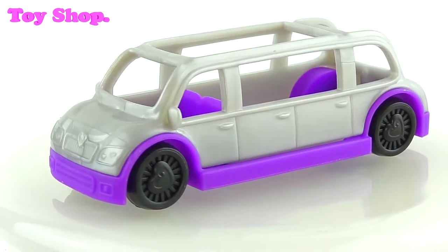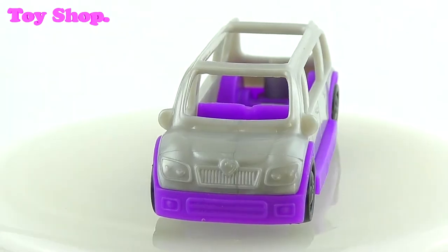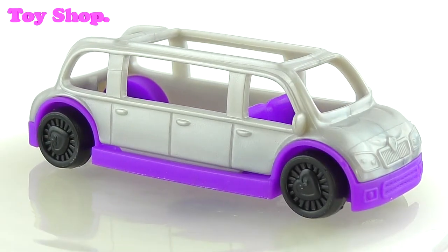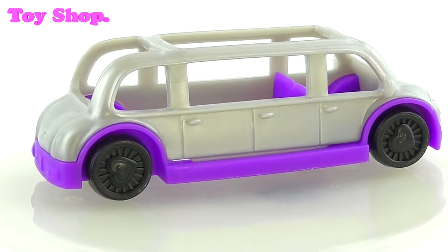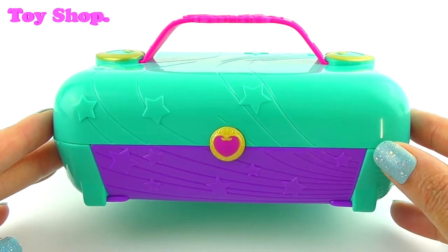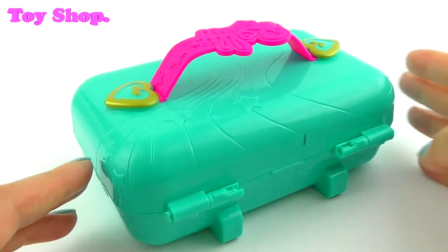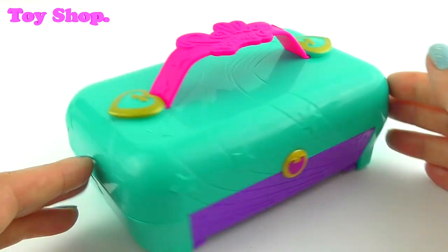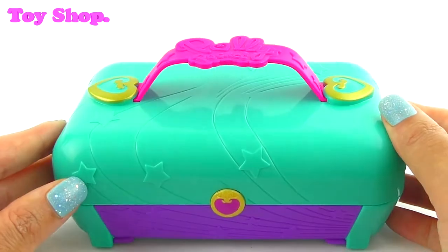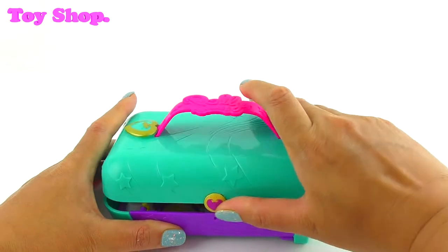The girls have their very own limousine — a stretched limo. Love it. This dance party is going to be awesome. Here is our dance party case. It looks very cool. I can't wait to see what's inside. Let's open it up and see what's inside.